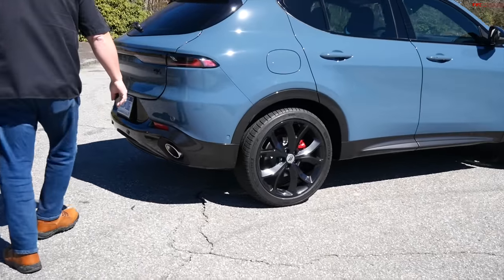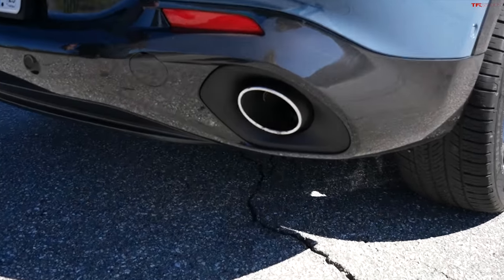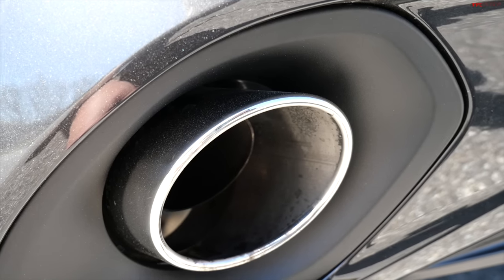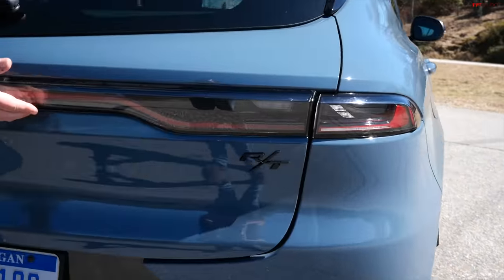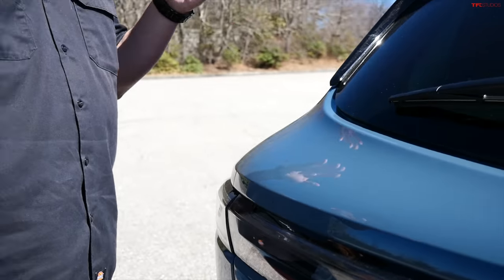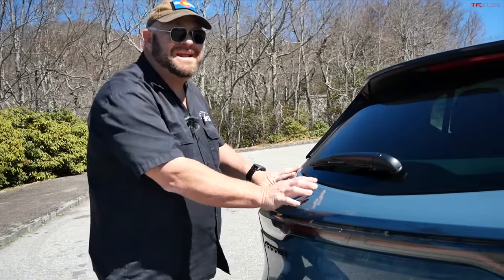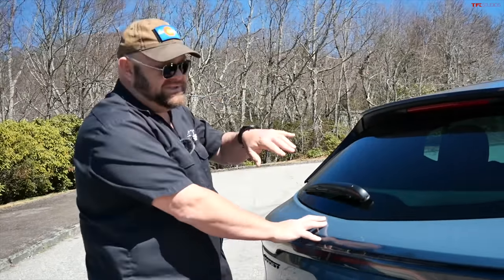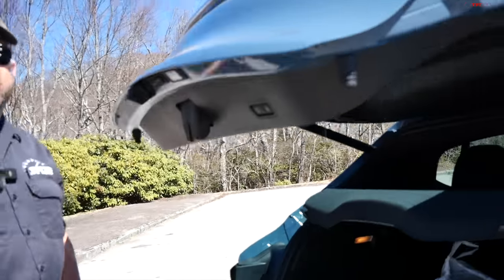Moving to the back — there's real exhaust back here, which I'm very happy about. It doesn't make a ton of noise, but it works and it's not fake. You can clearly see the taillight design resembles the Charger and the Durango — this is like a baby brother to the Durango. There's a functional rear wiper, and the hatch does not open separately; you have to open it from down below.